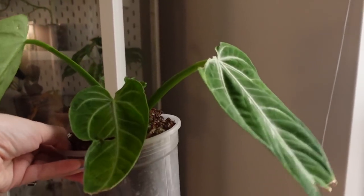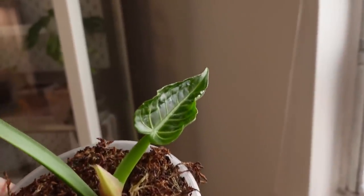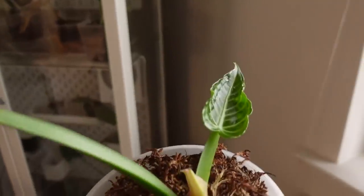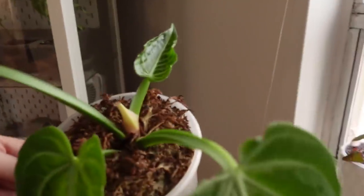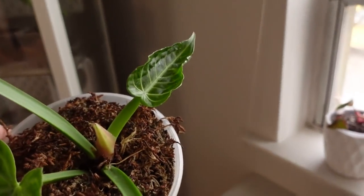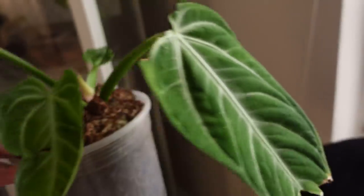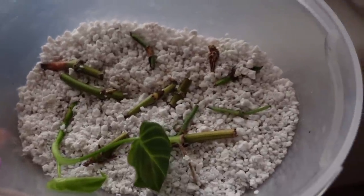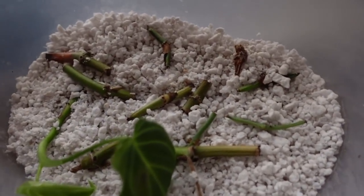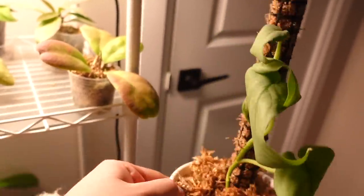This is the Anthurium villinaorum that I was talking about and it is actually putting out a brand new leaf which is really exciting. This older leaf here is yellowing slightly — I'm sure the new leaf is taking the energy from it and it will eventually die off. I'll definitely keep you guys updated on this one if it doesn't get traded off. Unfortunately I don't have any new prop updates — some of the nodes are whittling away a little bit but that's to be expected, they don't all survive. I'm also going to take this scindapsus silver hero over to the sink to give it some water because it's obviously pretty thirsty.